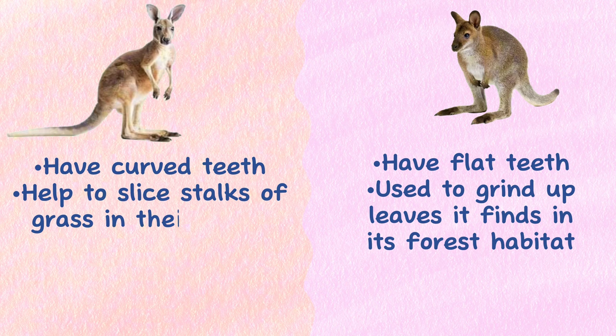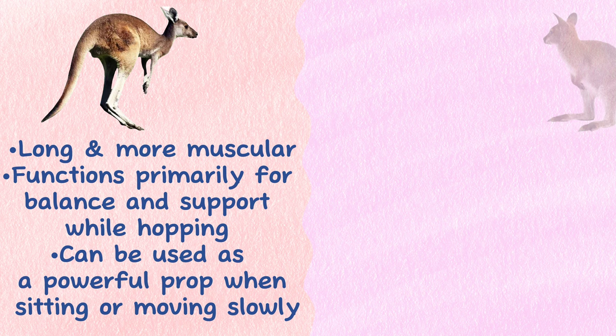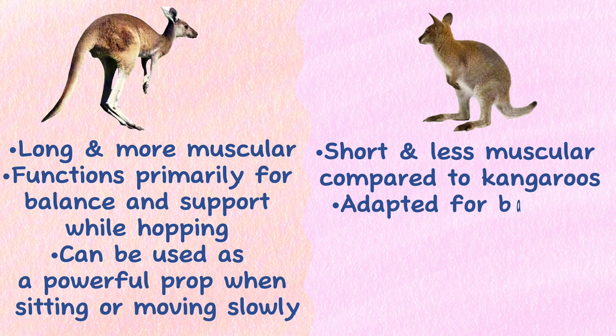Tail: The tail of a kangaroo is typically longer and more muscular. It functions primarily for balance and support while hopping, and can be used as a powerful prop when sitting or moving slowly. In the case of wallabies, tails are generally shorter and less muscular compared to kangaroos, adapted for balance but less prominent in size, and may not serve as prominently for propulsion or support during slower movements.